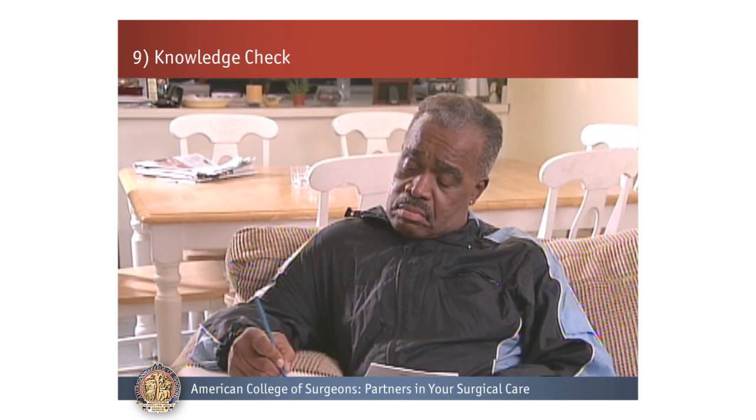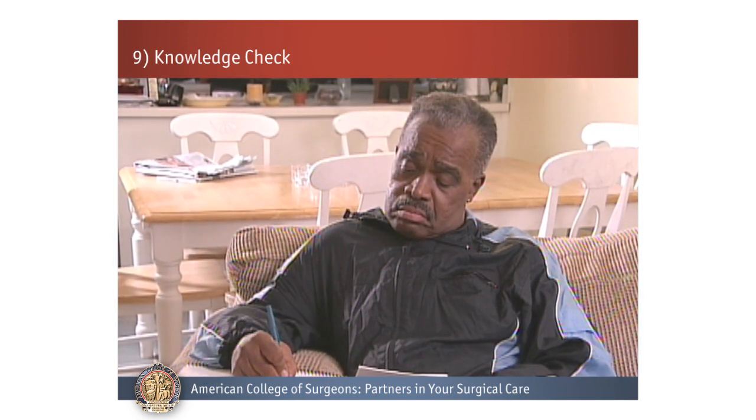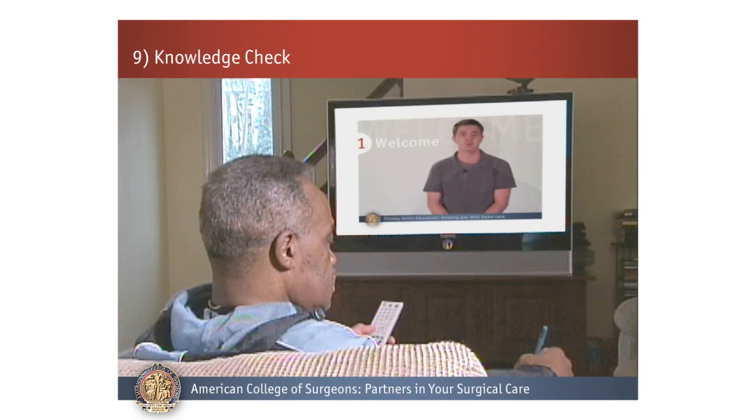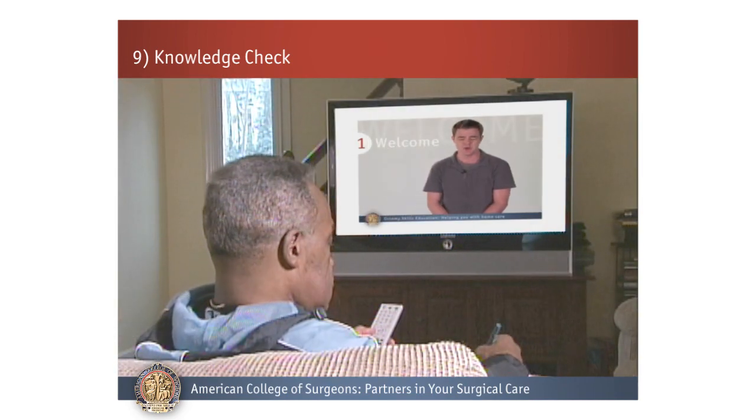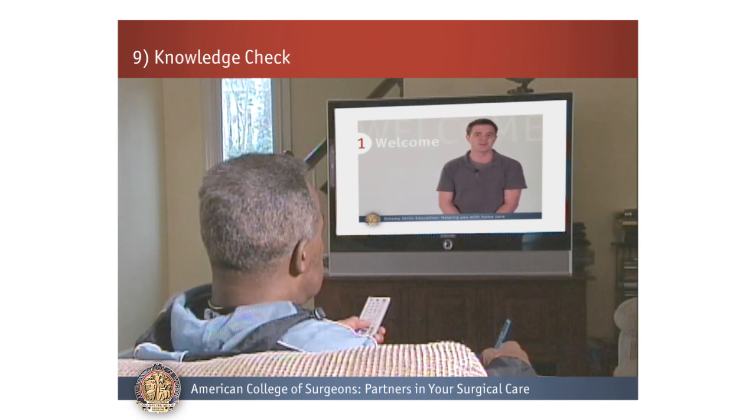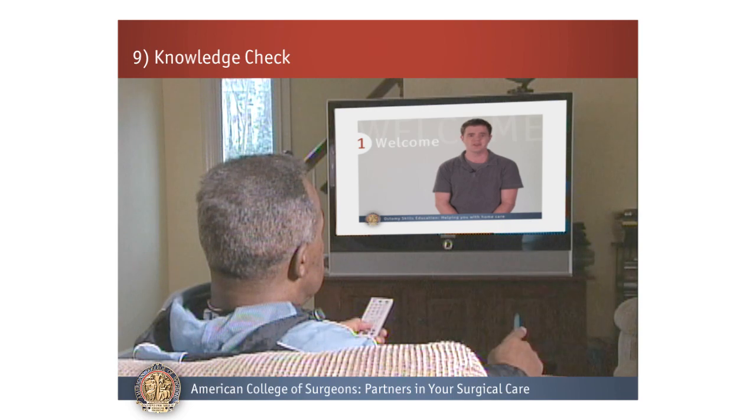Let's review or check your knowledge. You've done a great job learning the skills you'll need for your care after your operation. Let's review a few questions to make sure that you know the key points. Just a little helpful hint: for all of these questions, there can be more than one correct answer.